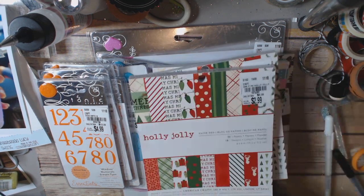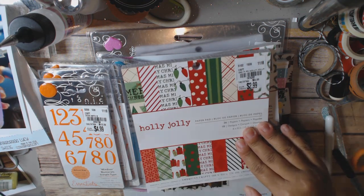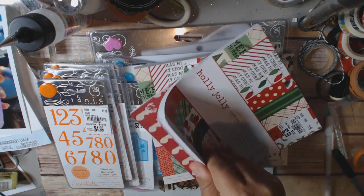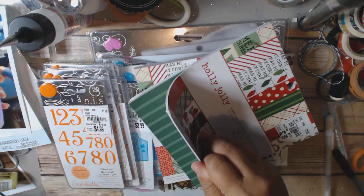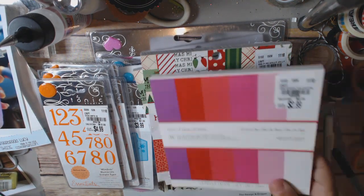I bought two of these because I think one will go into a giveaway. It's $2.99 — it's American Crafts Holly Jolly paper, item number 197528. It's single-sided and very traditional with a little bit of pink thrown in, but fairly traditional red and green. A lot of great layering pieces in that one.